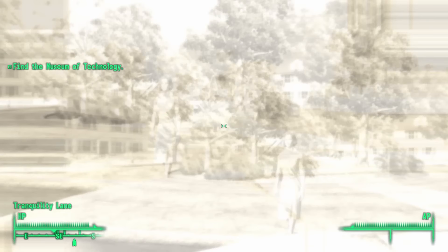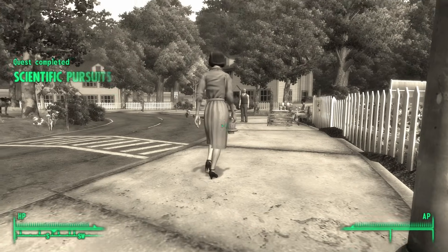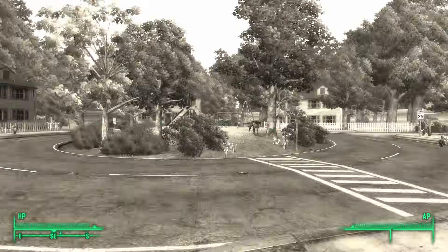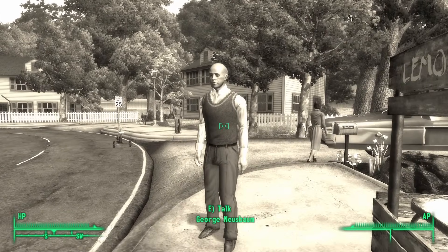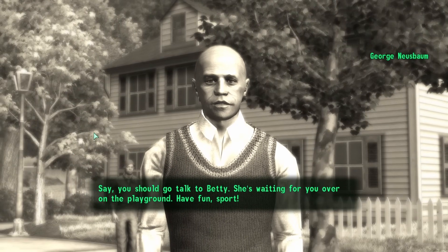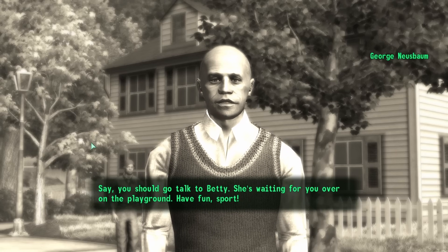Some time before the events of Fallout 3, Braun activated his latest creation: a suburban cul-de-sac known as Tranquility Lane. Despite its name, the world was anything but tranquil. It was here that Braun assumed the form of a young girl named Betty, taking pleasure in being mean to others, particularly a boy named Timmy Newsbaum. The virtual reality world was Braun's playground, and the people trapped in Vault 112 were at his mercy.